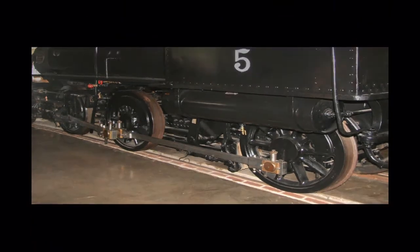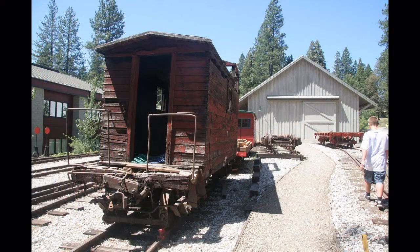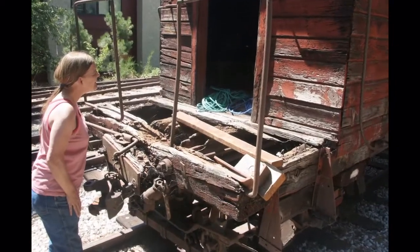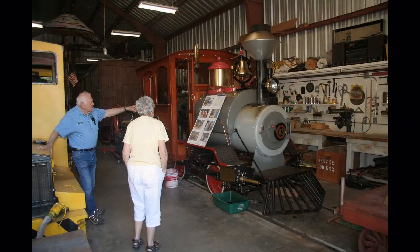Outside in back of the museum is the restoration building and shop. Rail cars to be restored are kept in this switch yard, which is in back of the museum proper. You can see the volunteer restoration crew has its work cut out for them. Inside the shop is a little steam engine built from scratch entirely by volunteers.